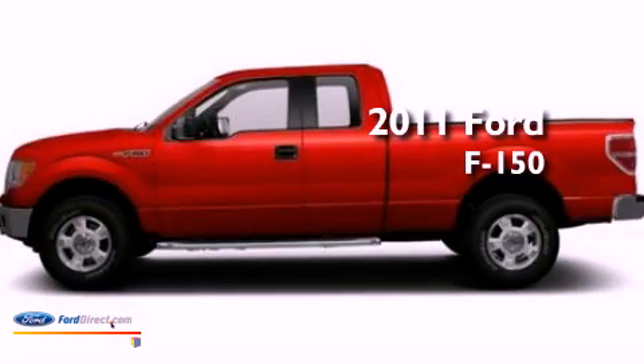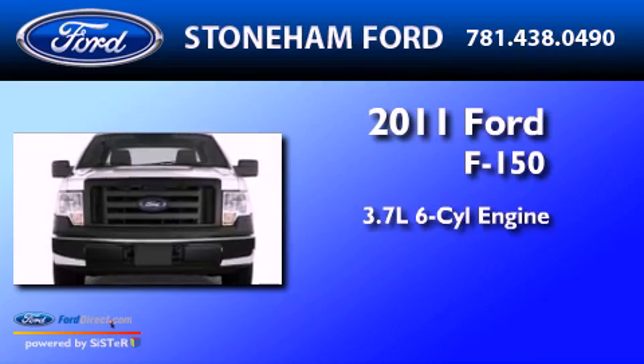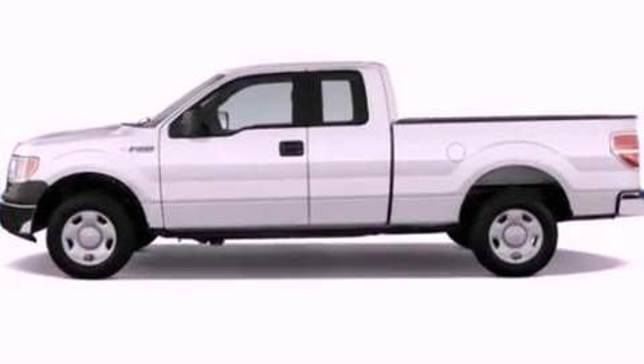This is a brand-new 2011 Ford F-150. It has a 3.7-liter six-cylinder engine, a six-speed automatic transmission, and four-wheel drive.